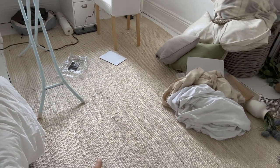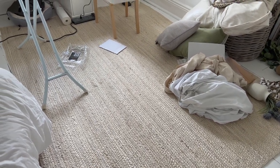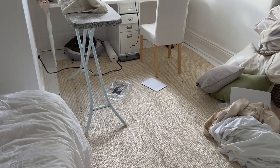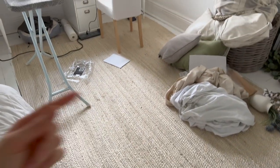Also, how cute is my little sewing setup right now? I love it. This rug is driving me insane though with the shedding. I never noticed it before, but after I moved it here, my leggings — I've put them through the wash twice and there's still little hairs. You can see them on my leggings from picking things off the floor.